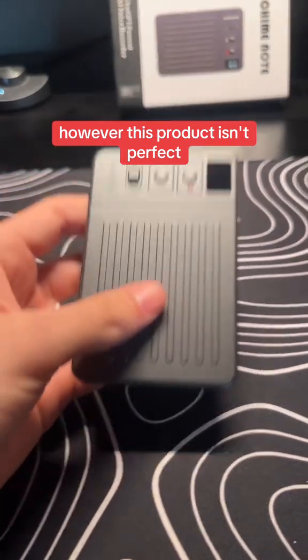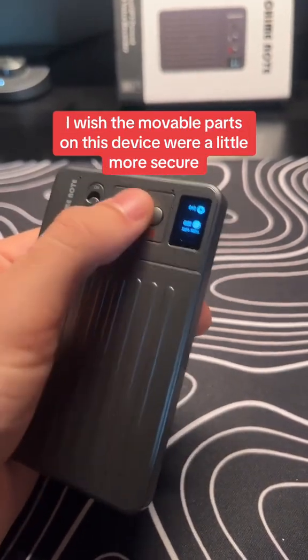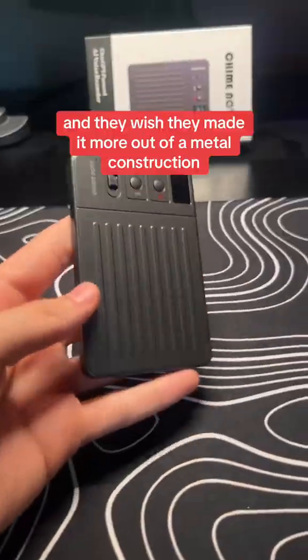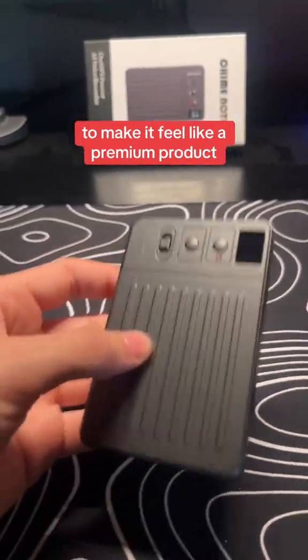However, this product isn't perfect — like everything. I wish the movable parts on this device were a little more secure to the actual chassis, because it makes a weird noise when you shake it, and I wish they made it more out of a metal construction to make it feel like a premium product.